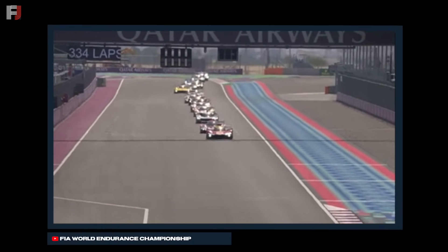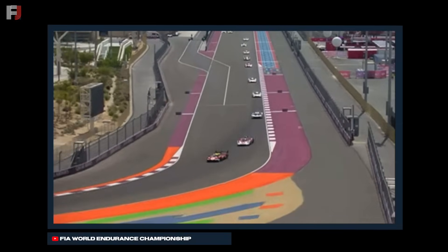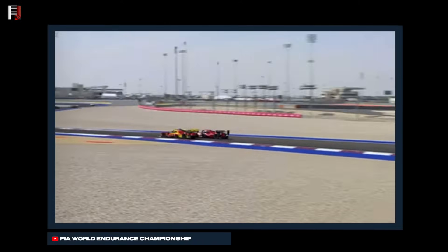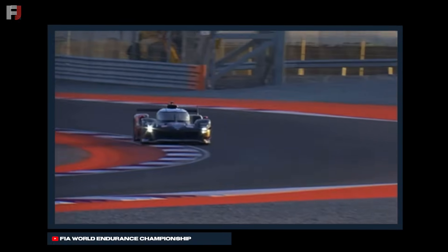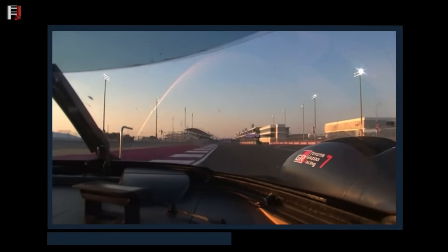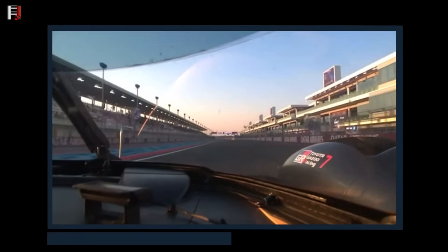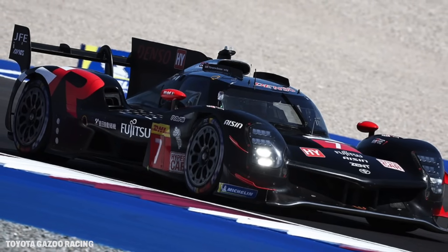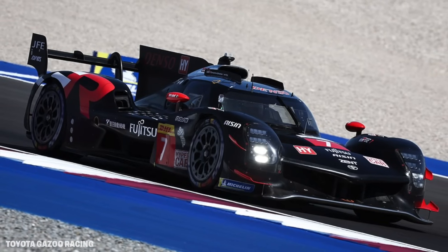Meanwhile in Hypercar, the No. 50 Ferrari continued to lead, followed by the No. 5 Porsche and the No. 93 Peugeot. During this early point in the race, Christensen tried to get past Molina in the No. 50 Ferrari, but it just wasn't possible at this point. While Ferrari continued to fend off Porsche for the overall victory, their rivals from last year, Toyota Gazoo Racing, were not in a position to take this win. Those Toyota GR010s were really struggling out there to keep up with the Ferraris and the Porsches — this really wasn't Toyota's day.